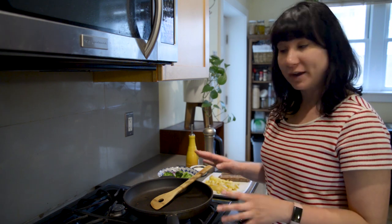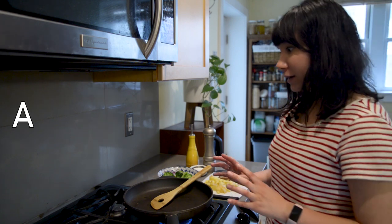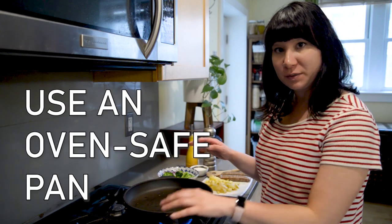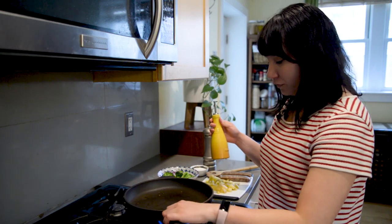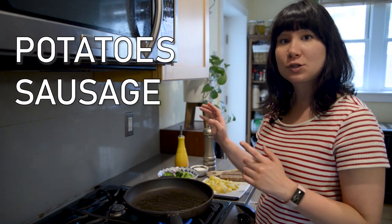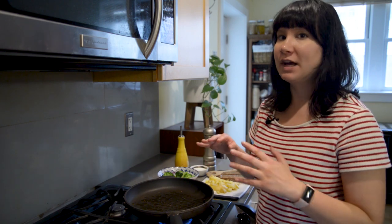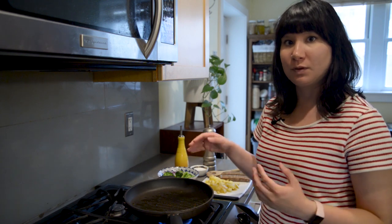For those of you not super into carbs, this next one is great for you. We're going to be making a frittata, which is essentially a crustless quiche. You want to take a pan that is preferably oven safe, but if you don't have one that's oven safe, this will still work. Put that over the fire, and we're going to be adding in potatoes, some sausage, broccoli, and onions. This recipe is extremely versatile — you can add whatever meat or vegetables you have and it'll work really well.